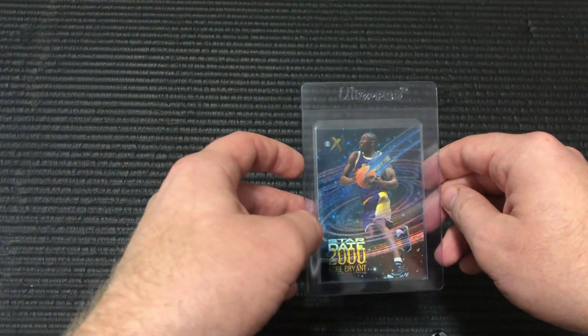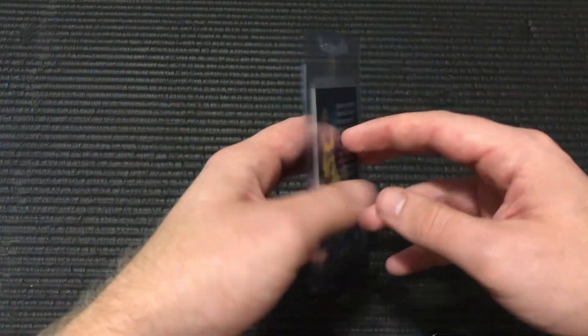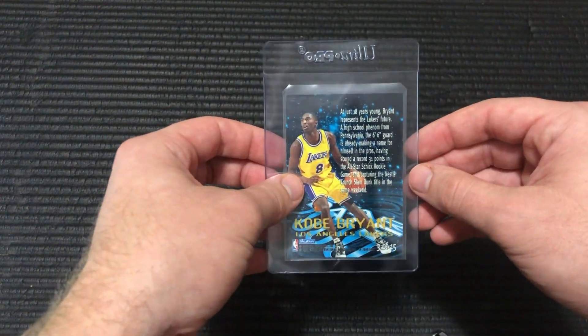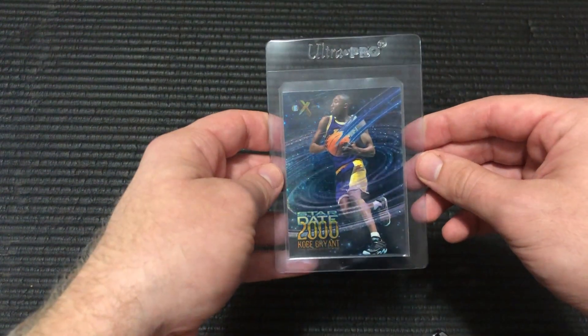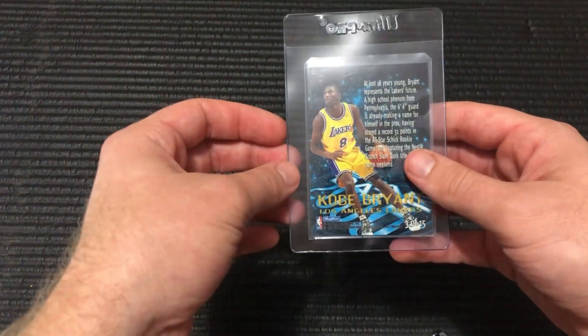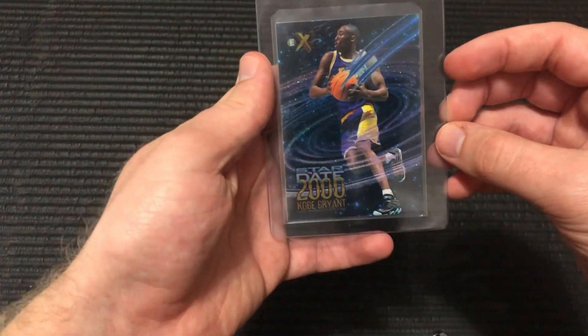A few reasons for that, but obviously this is one that I wanted to show you guys. So this is a pretty iconic Kobe rookie — the Stardate from Skybox EX2000.